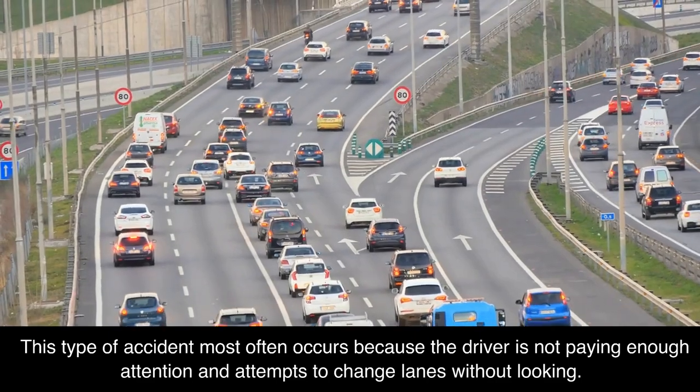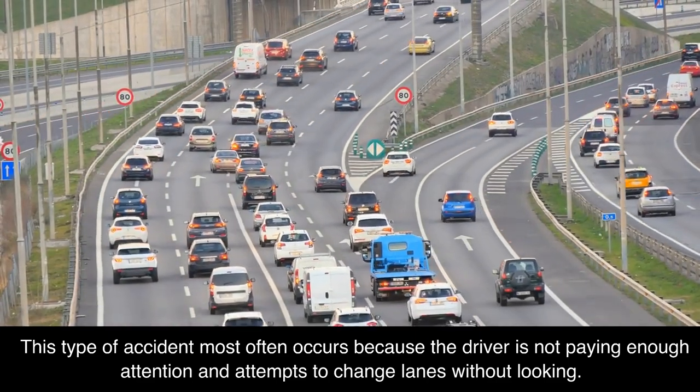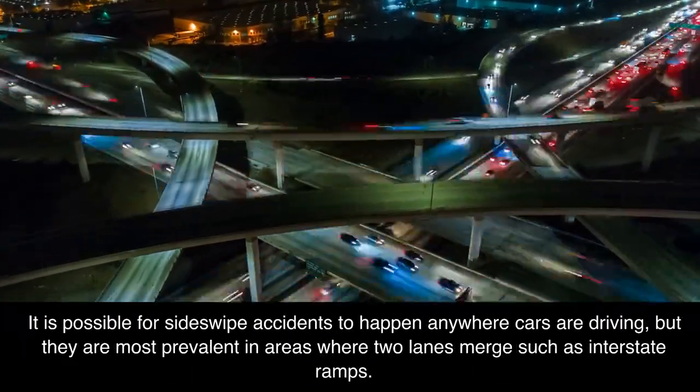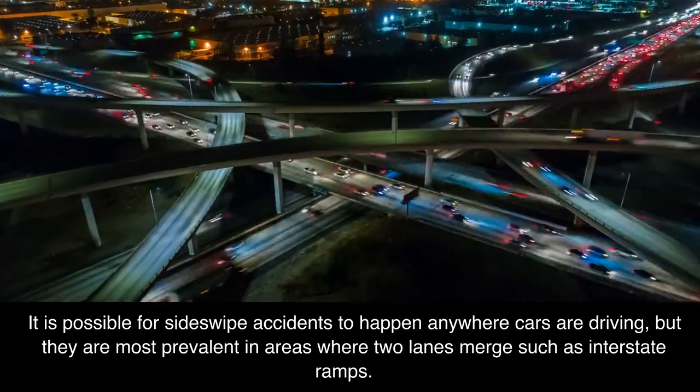This type of accident most often occurs because the driver is not paying enough attention and attempts to change lanes without looking. It is possible for sideswipe accidents to happen anywhere cars are driving, but they are most prevalent in areas where two lanes merge, such as interstate ramps.